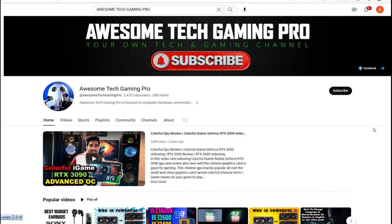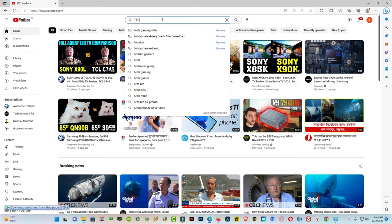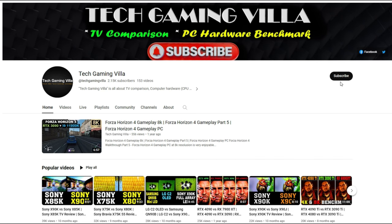If you are new to my channel, please subscribe and press the bell icon for future notifications and upcoming videos. I have another channel named Tech Gaming Villa where I upload similar tech videos covering TV comparisons, sound systems, and home theater — you can check it out and subscribe.